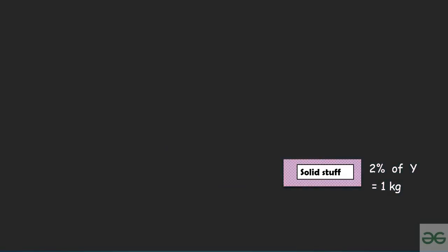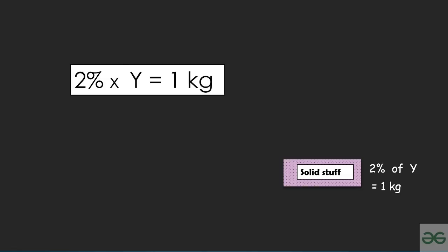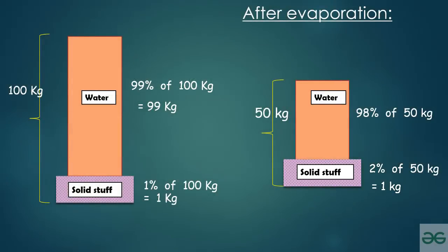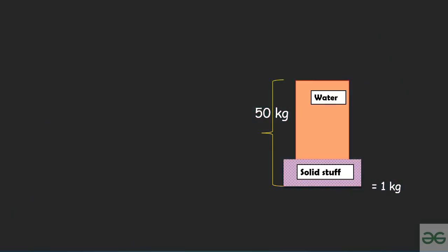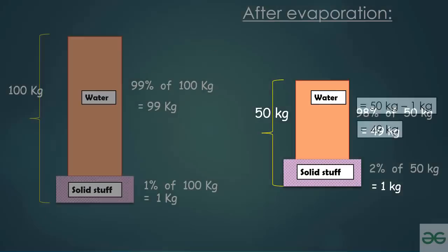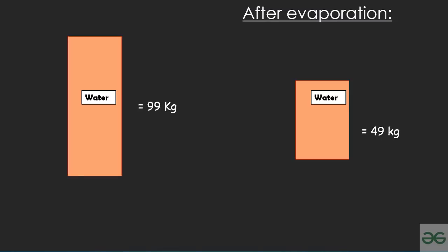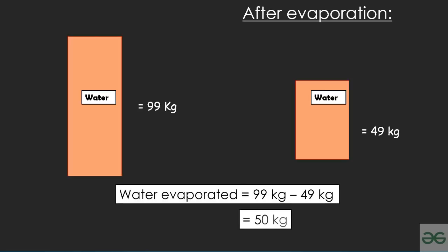2% of weight Y equals 1 kg — a simple equation gives us Y as 50 kg. The weight of the water is 50 kg minus 1 kg (solid stuff), which equals 49 kg. You can verify this: 98% of 50 kg equals 49 kg. Initially the water was 99 kg, and after evaporation it is 49 kg — so 50 kg of water has evaporated.